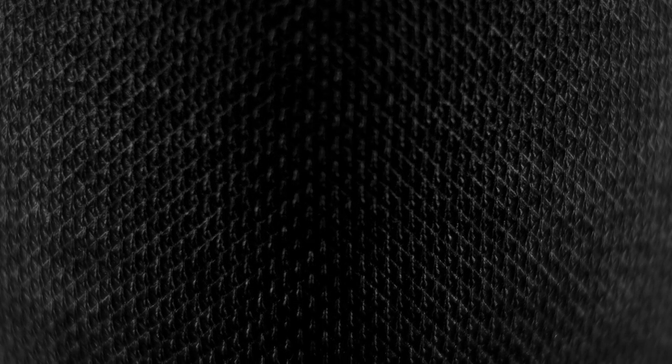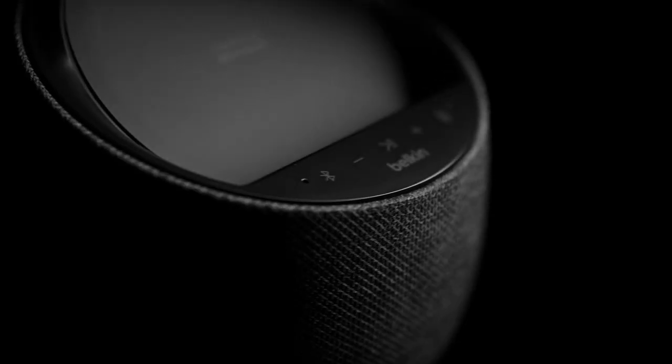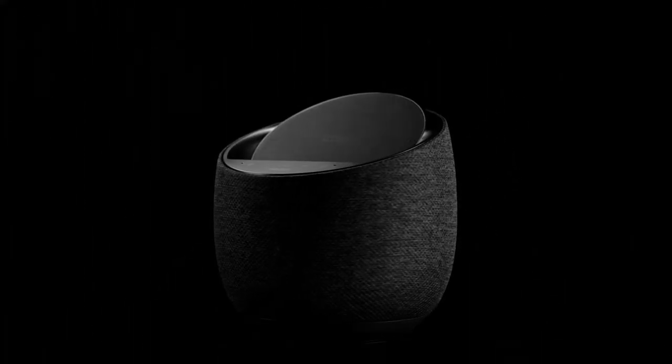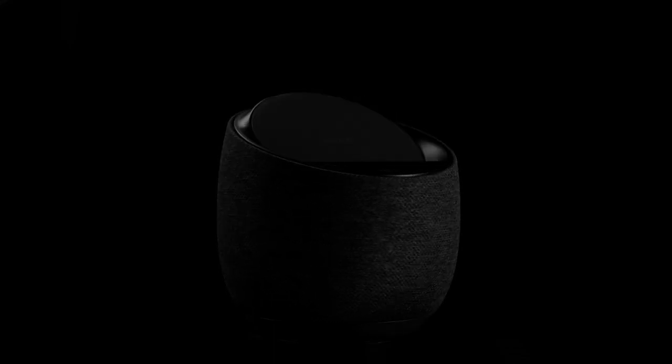Top 17 is a smart speaker with Amazon Alexa voice control and wireless charging capabilities for iPhones, Samsung Galaxy phones, and other compatible devices. It features sound technology by DeViolet for rich and clear sound quality, Bluetooth connectivity, and touch controls. The sleek and modern design makes it a stylish addition to any room. It's a versatile and convenient option for anyone who wants a smart speaker that can play music, control smart home devices, and charge their phone.